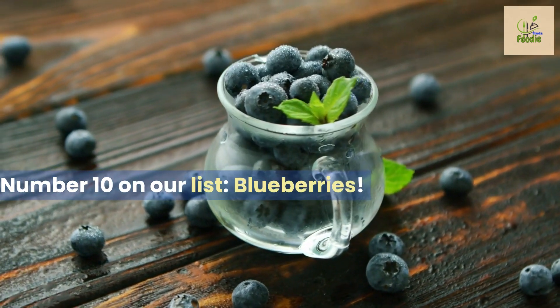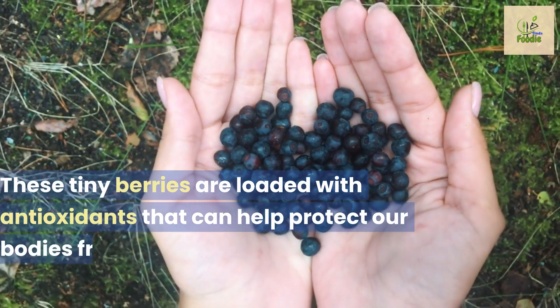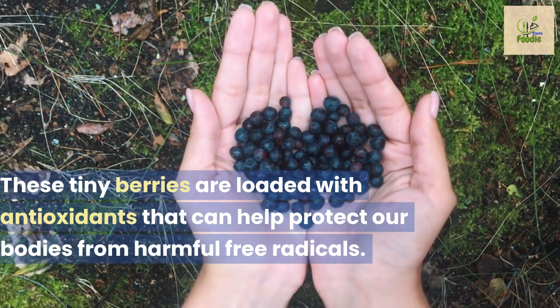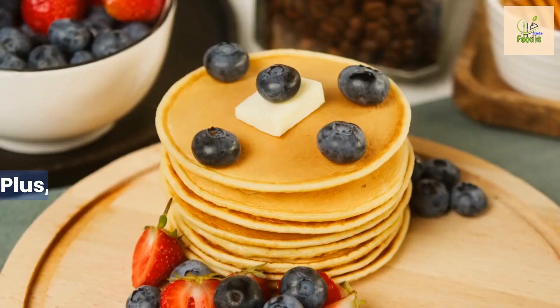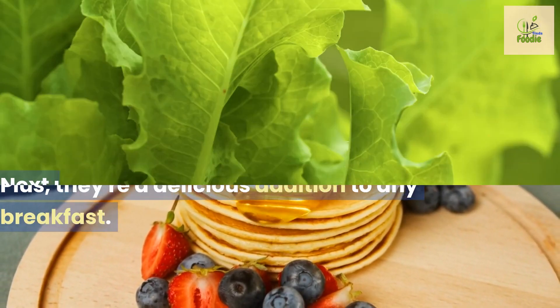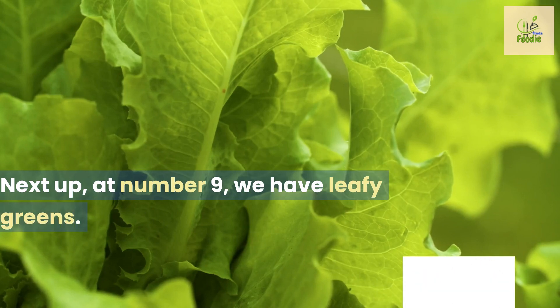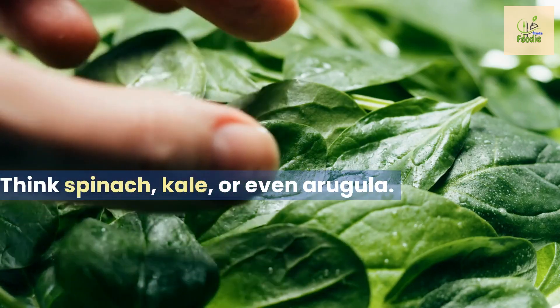Number 10 on our list: blueberries. These tiny berries are loaded with antioxidants that can help protect our bodies from harmful free radicals, plus they're a delicious addition to any breakfast. Next up at number nine, we have leafy greens — think spinach, kale, or even arugula.